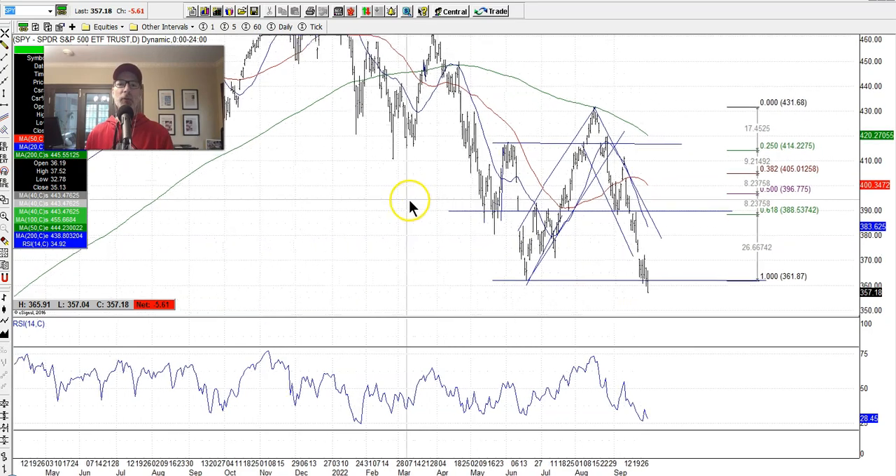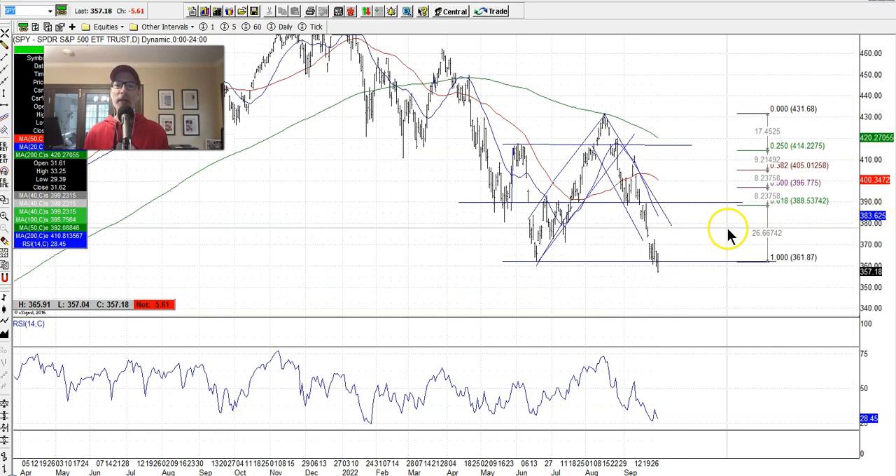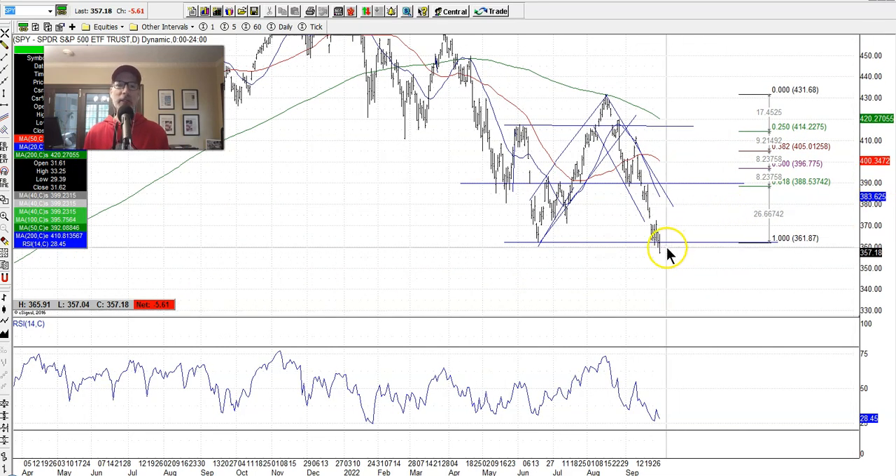There are a couple of things to note here. Number one: September has historically been the worst month seasonally for the stock market. Even parts of August and September have been very bearish for the market in general, seasonally, over the decades. Now that we've entered October, maybe this was the last exhaustion for the bears. It's yet to be seen next week, but I'm hoping this could be the last gasp for the bears.